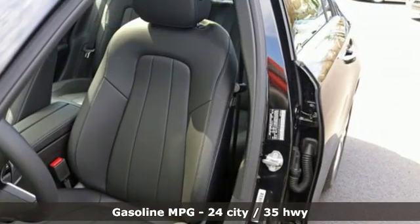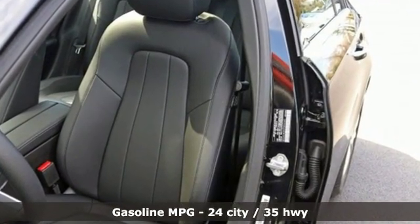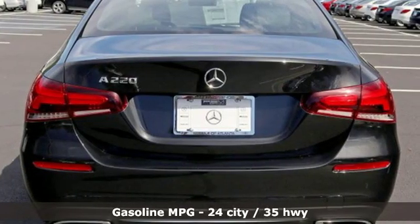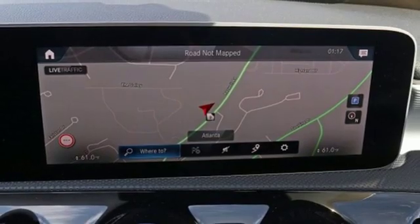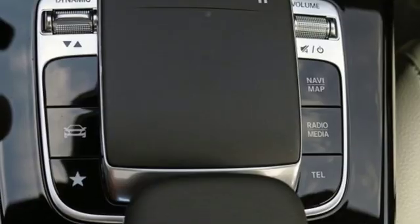Streaming audio, dual zone climate control, smartphone wireless charging, fixed sunroof, intercooled turbo inline four-cylinder engine, gas pressurized shocks, external memory control.